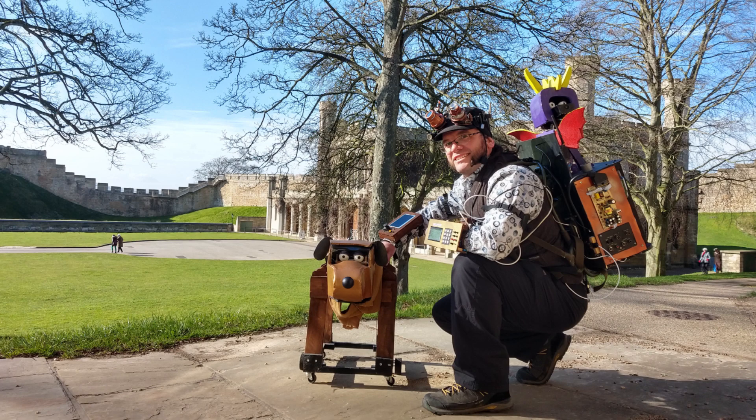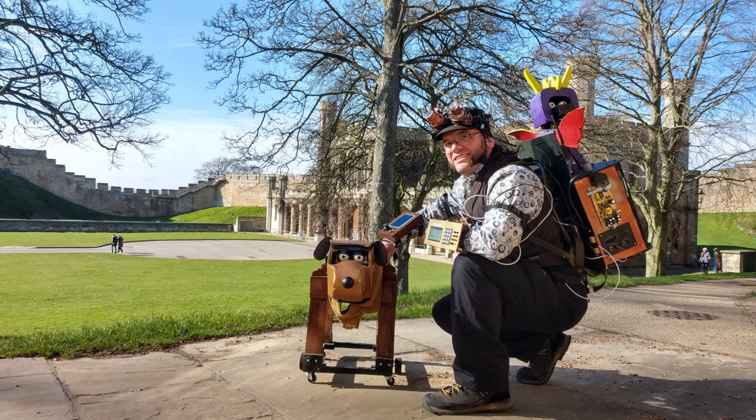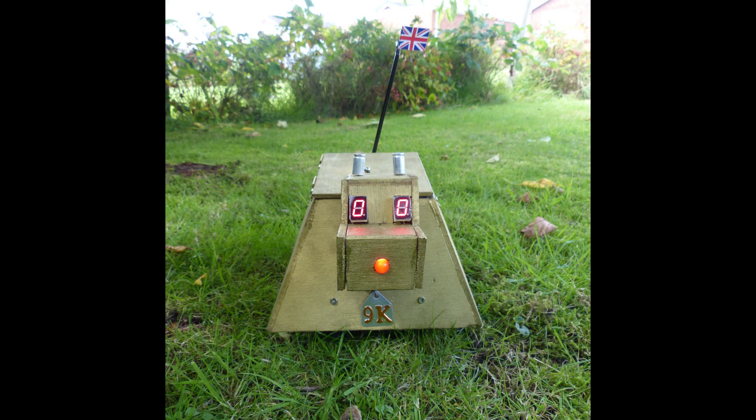I can control her that way or on the control panel on my arm, and that panel also controls the various arm movements, like various waves that it can do.